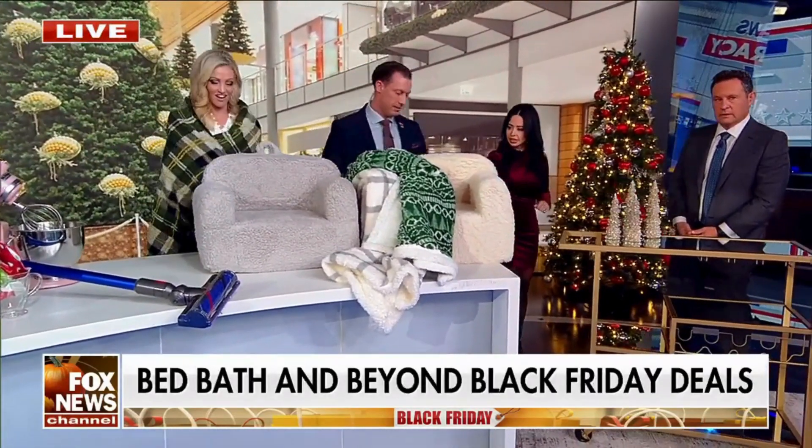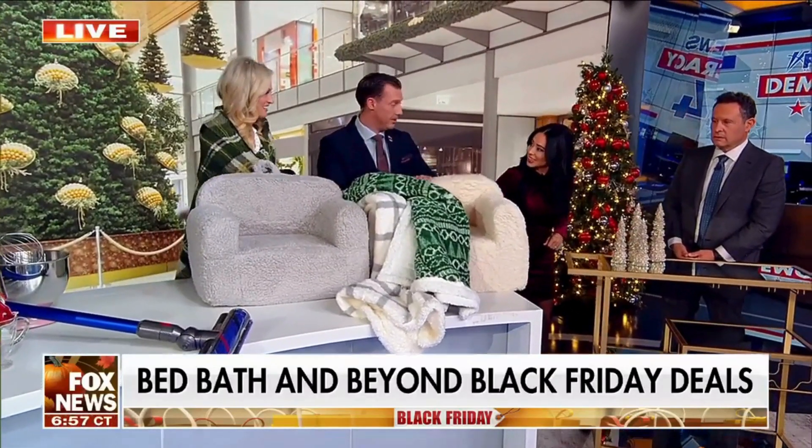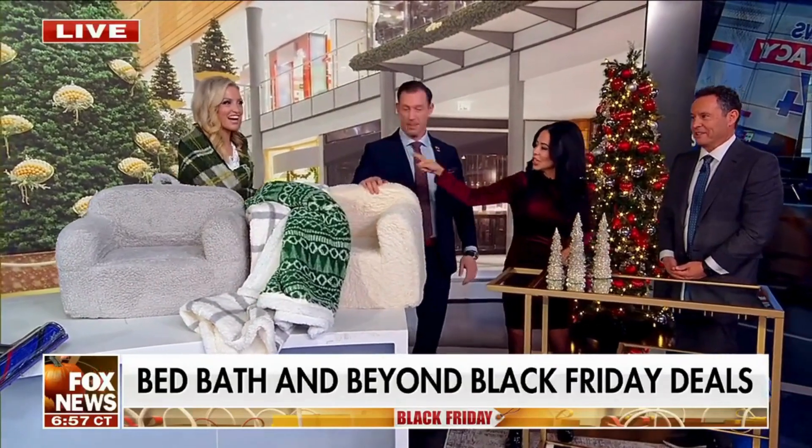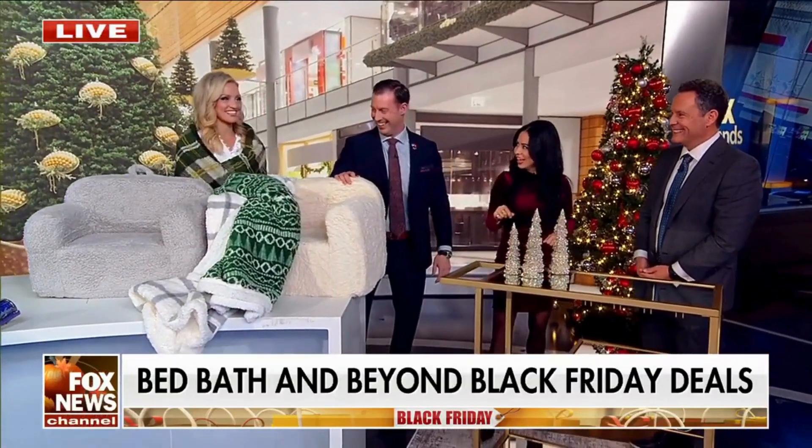And then some more fleeces over here — this is the Eddie Bauer. Really high quality, very soft, and these come in multiple styles. I'm always cold in the studio — I've now found my solution. We're going to leave that one here. I will be doing the next hour in this one.